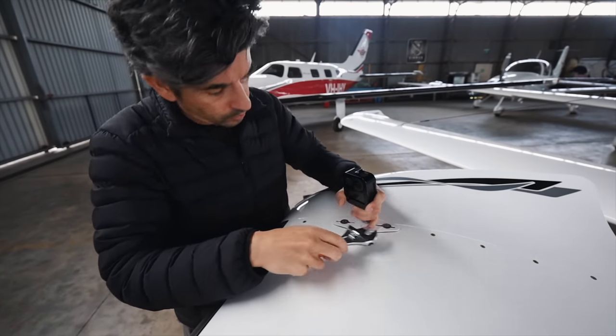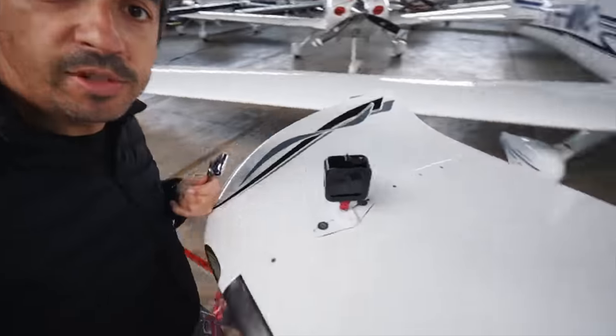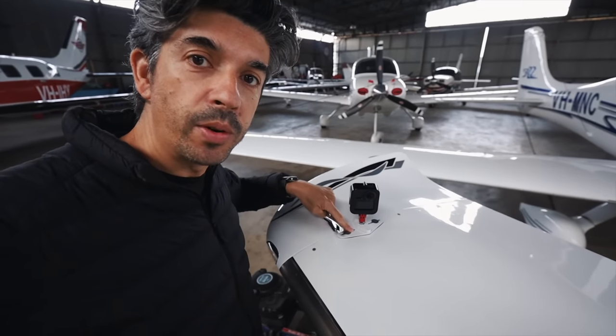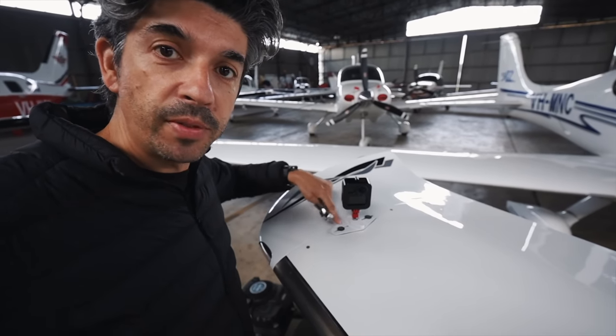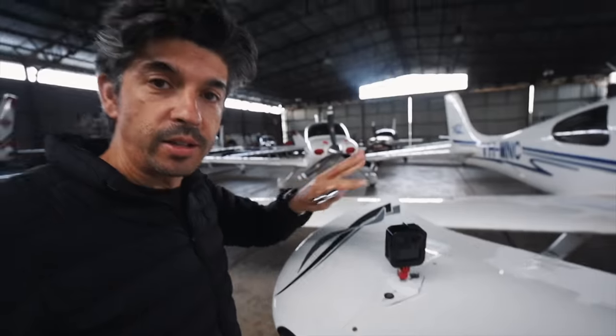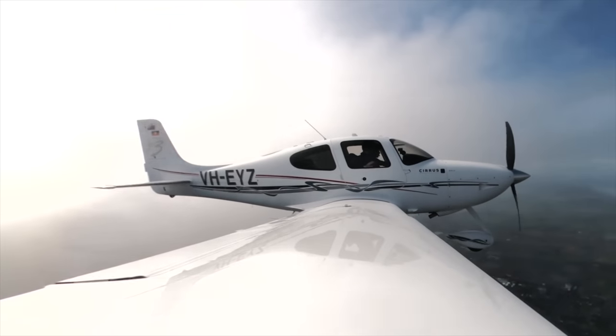Some of you asked about the picture I can get from the wing on Echo Yankee Zulu. It's from a GoPro Max — it's the 360-degree camera that sits on the wing. We have an engineering order from CASA which approved this mount, this housing, and the way I actually bolt it on to the wing. It's all approved through the regulator and it gives us those epic views. One of my favourite cameras, that one.